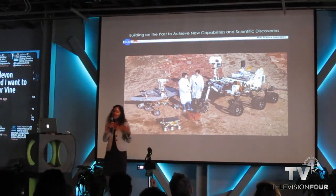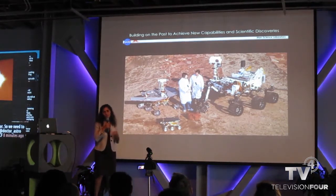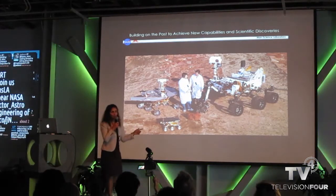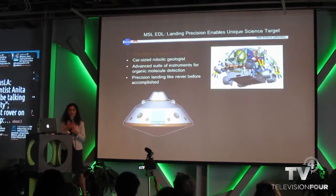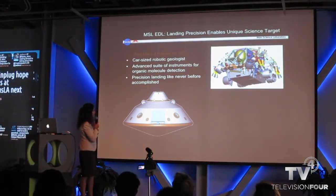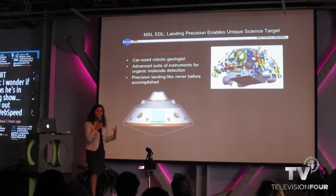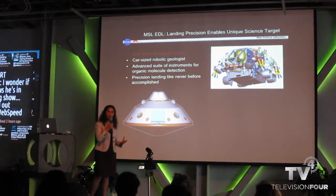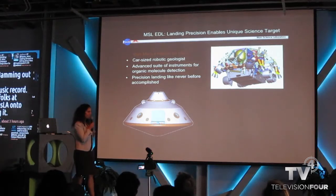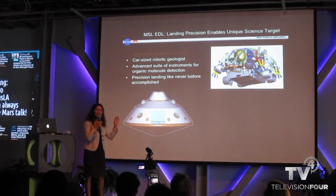Curiosity is a very large rover — about the size and weight of a compact car. It's a massive, sophisticated robotic geologist that allows us to make unique measurements on the surface of Mars. The challenge of sending something this big to Mars is landing it, which was the job of our entry, descent, and landing team at JPL, working over about a seven-year period. The goal of the Mars Science Laboratory mission is to determine whether Mars could have been a habitat for life — specifically whether conditions existed in the past that could have supported microbial life forms.